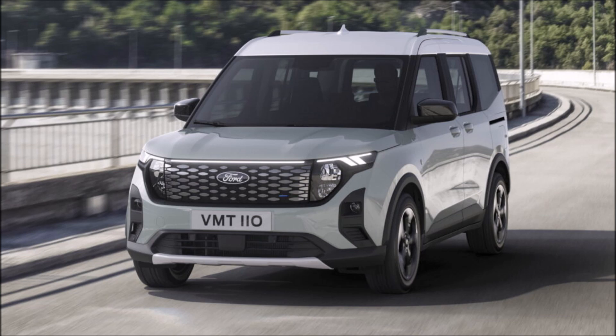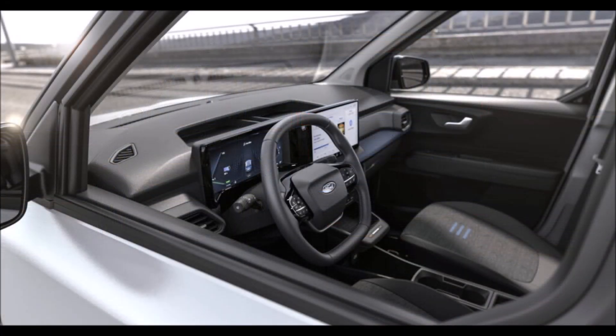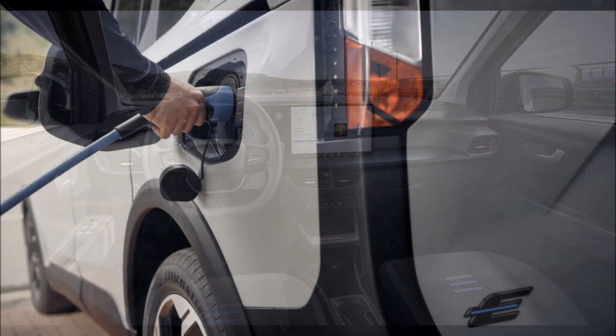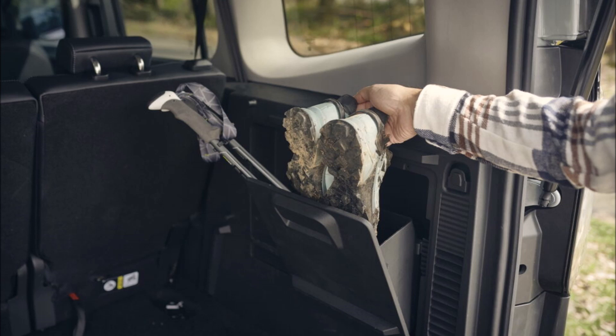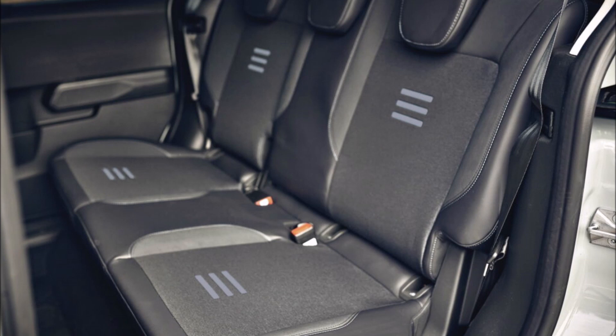Similar to the E-Transit Carrier shown in April, the E-Tourneo Carrier comes with a single electric motor producing 134 horsepower (100 kW / 136 PS), with a top speed of 145 km/h (90 mph). The driver has access to Normal, Eco, and Slippery modes. Ford didn't reveal the battery capacity or electric range, however a full charge takes about 5.7 hours from an 11 kW AC plug, and using a 100 kW DC fast charger the battery can go from 10 to 80 percent in under 35 minutes, replenishing 87 kilometers (54 miles) of range in just 10 minutes.